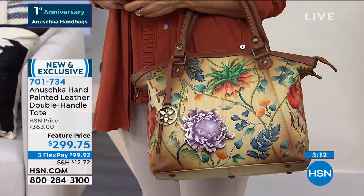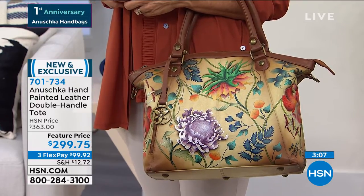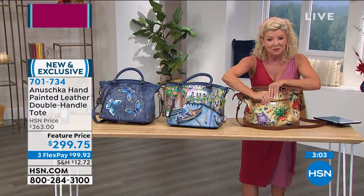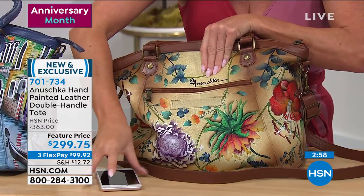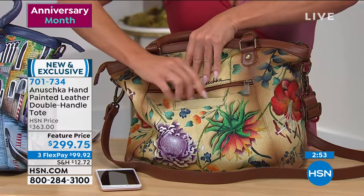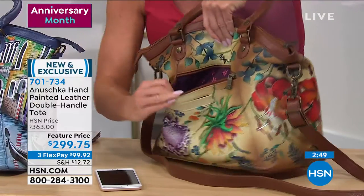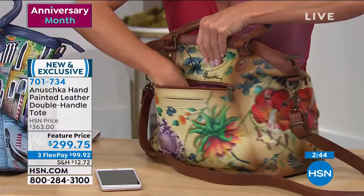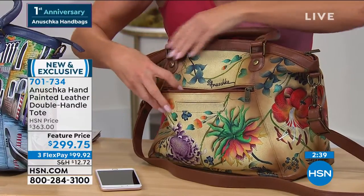It doesn't start out as a heavy bag either — I know that was one of the questions on Facebook, so definitely keep those questions coming. This is one of the roomiest bags. Your phone easily slides right inside so you don't have to search around. Look at even this outside pocket — that is like the size of many regular bags. A full-size wallet will fit in there and you're not struggling to get it in and out.